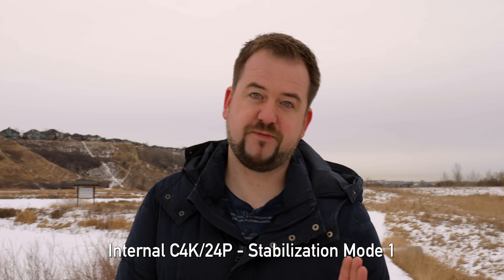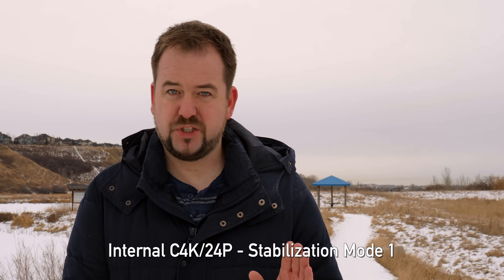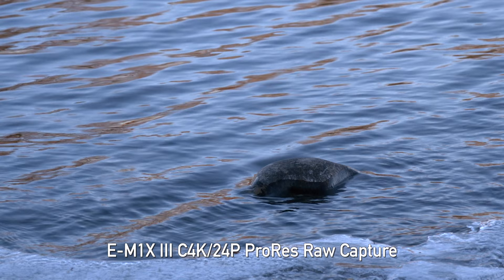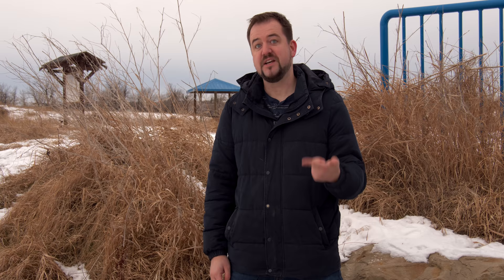We switched to internal recording to test the other major firmware feature: a tweak to the IBIS algorithm. They've made it smoother when panning with a subject or walking with the camera. Honestly, I didn't think Olympus had a problem with those before, and switching over here we're not seeing a huge improvement — not because this update is bad, but because the system was so great to start with that it didn't really need it. Olympus shooters have always been stuck with 8-bit video, so it's great to finally have something more flexible. If you already have an EM1 III or an EM1X, this is an awesome video update.